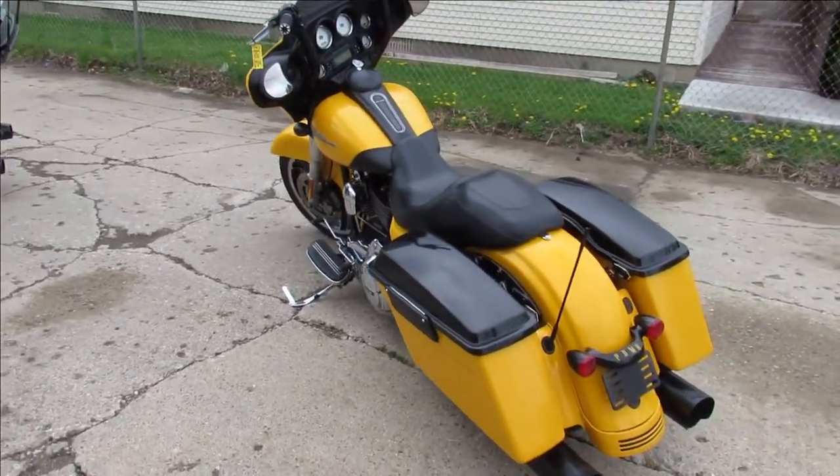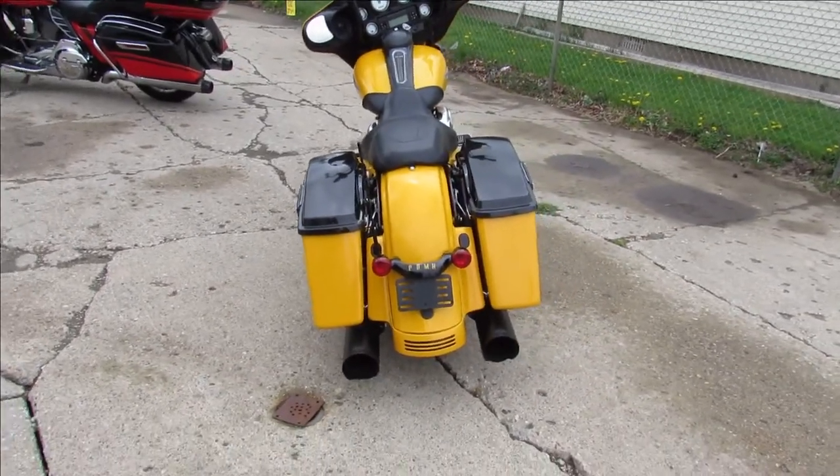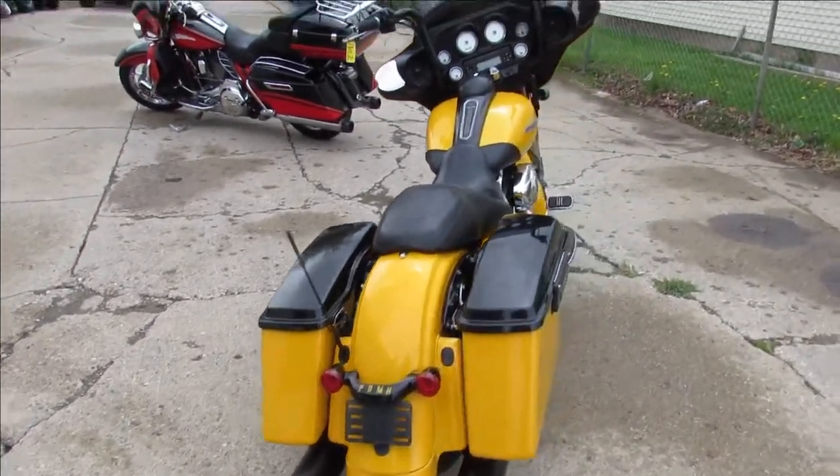I can hear one going down the road right now, I think. It's beautiful out, 70 degrees. Let's get ridin'. This one's a 2013 Harley-Davidson Street Glide.